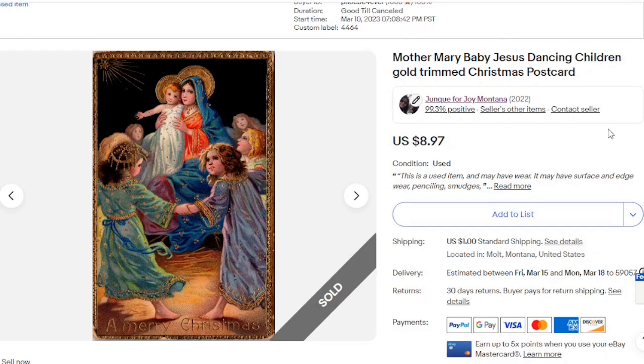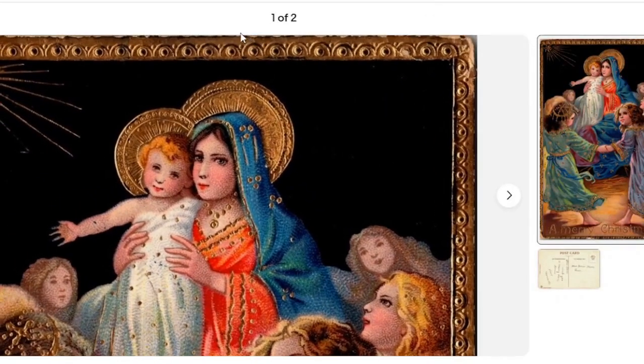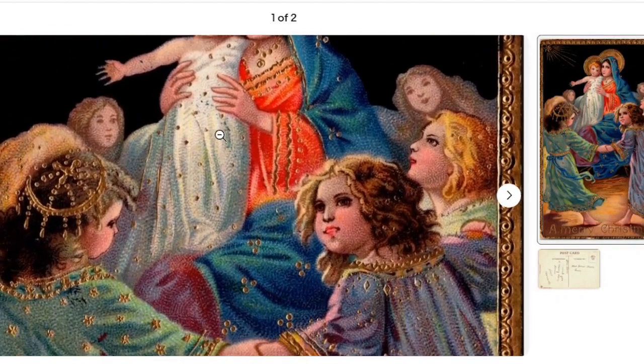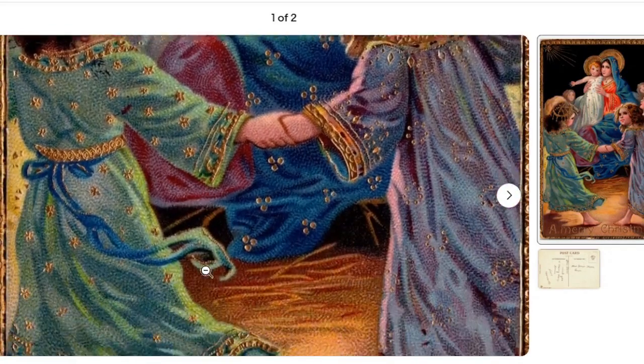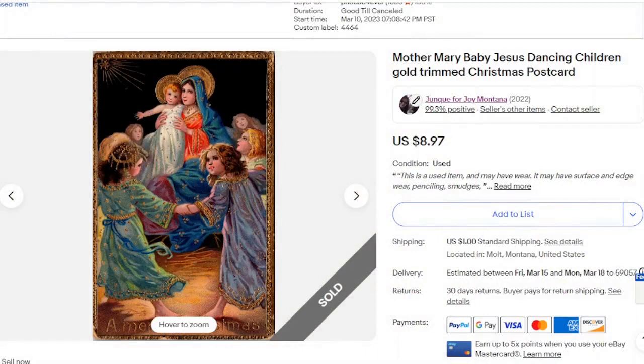This one is Mother and Mary — a Christmas card — and this is just a gorgeous card. It had this wonderful gilt edge around it. Look at those little details on it. I thought this was just so pretty. Yes, I do like pretty postcards. There's not much written on the back, but it just was gorgeous. And that went for $8.97. It had been in my shop since March of last year.